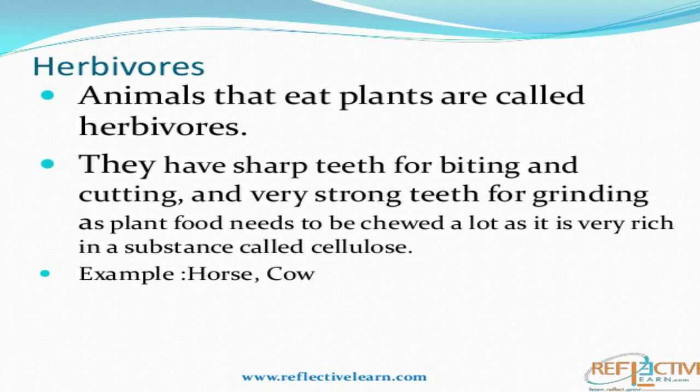Herbivores are the animals that only eat plants or plant products. They have very sharp front teeth — these cutting teeth, or incisors, are used for biting — and strong back teeth, or molars, for grinding to chew plants. Can you name some herbivores? Cows, buffaloes, deer — these are herbivore animals.